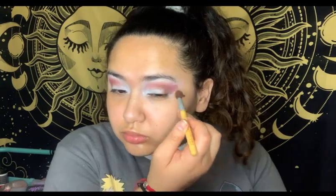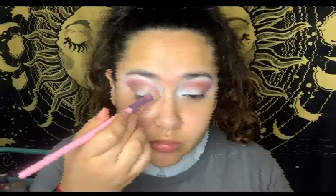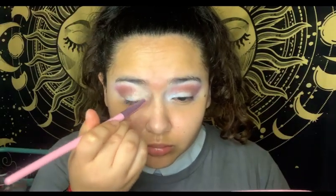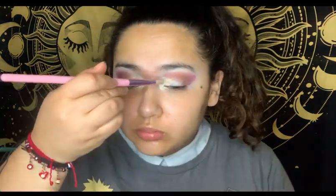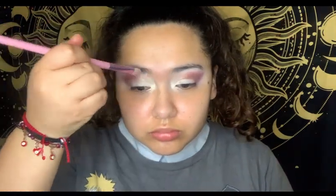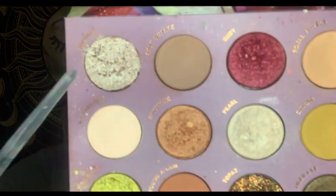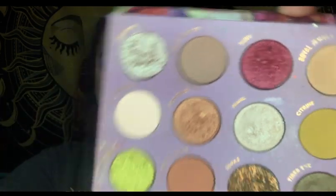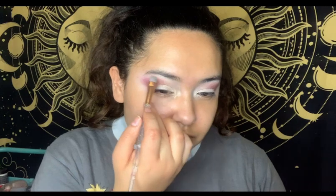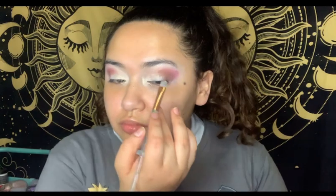Once that's done, because we need a little bit of dimension, we're going to go in with Pearl on the inner corner on the lid and up towards the inner part of the brow bone area — because you've got to look fierce, magnetic, and like you're pulling attention with your eyes, because you are the black sheep. Then go in with Diamond on the upper brow bone area as a highlight to bring a little more glimmer, glitz, and definition, because if you're going to take down everybody you've got to look glam as you do it.